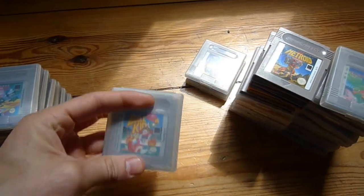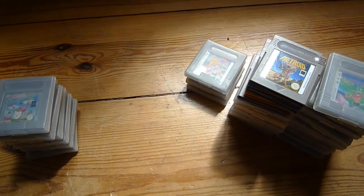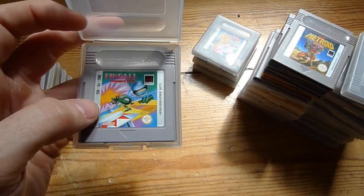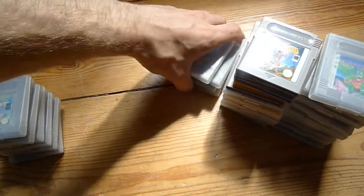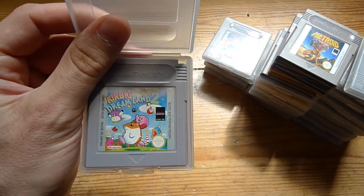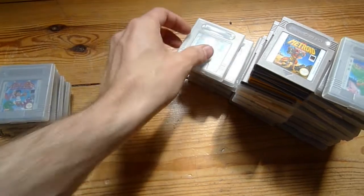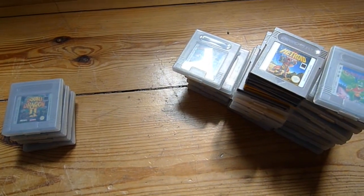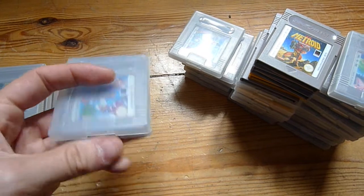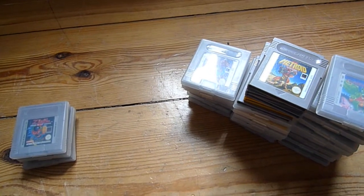Balloon Kid — also a good one. Let's see if I can open this. Pinball: Revenge of the Gator — it's a nice pinball game. Kirby's Dream Land 2 — I finished the first one, but I haven't gotten around to playing this one so far. A really nice game here: Kid Icarus. It's the sequel to the one on the NES — it came after the NES game.